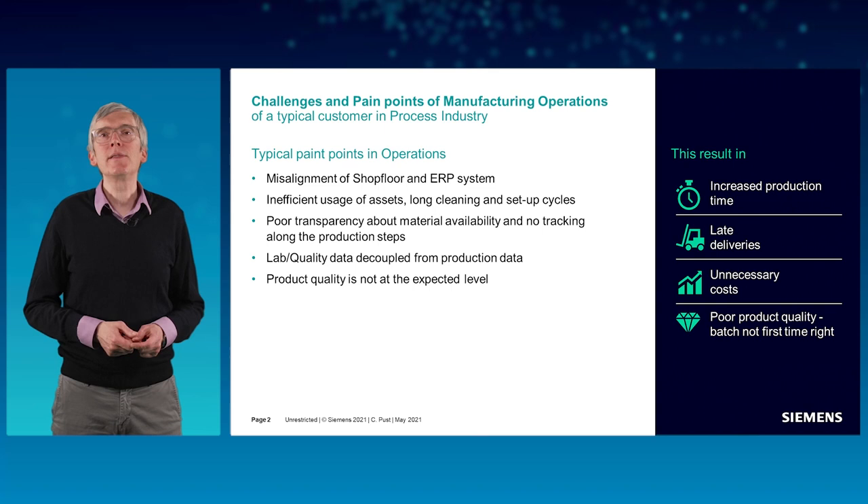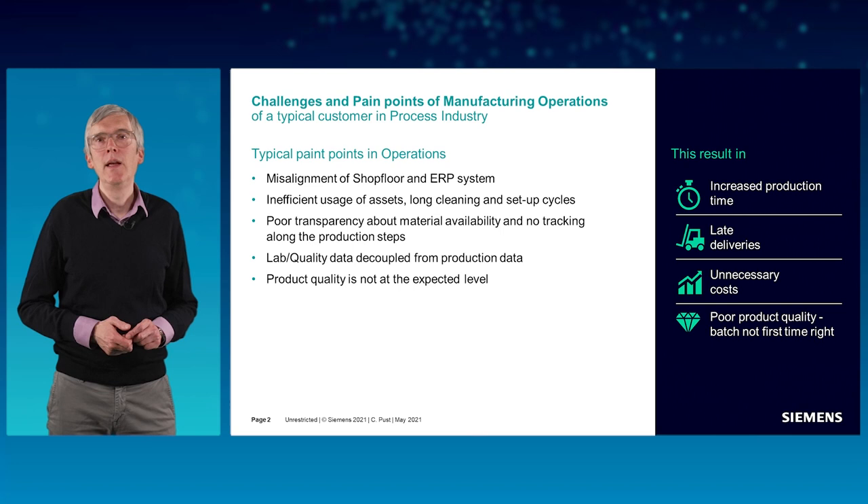This is a short list of the typical pain points in operations which we experienced when talking to our clients: misalignment between the shop floor and ERP system, and an inefficient usage of assets.